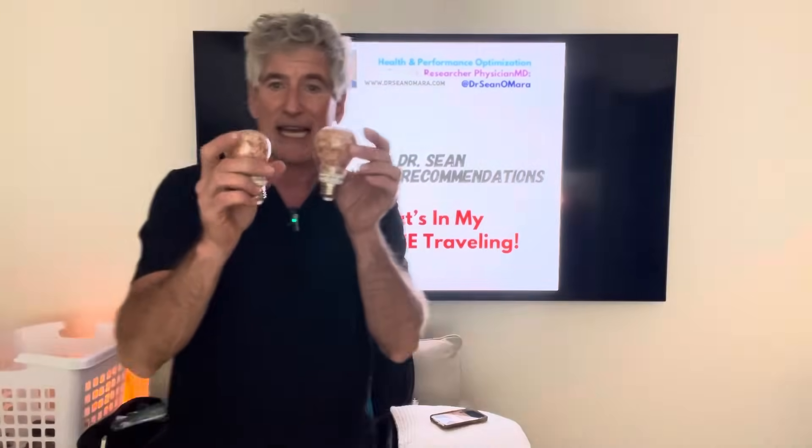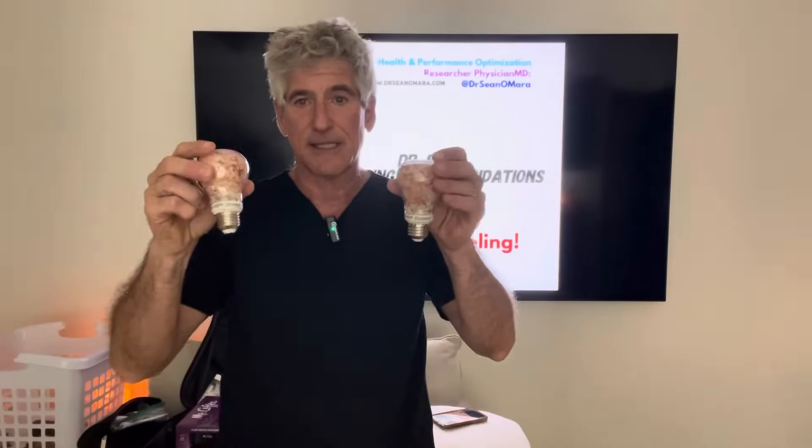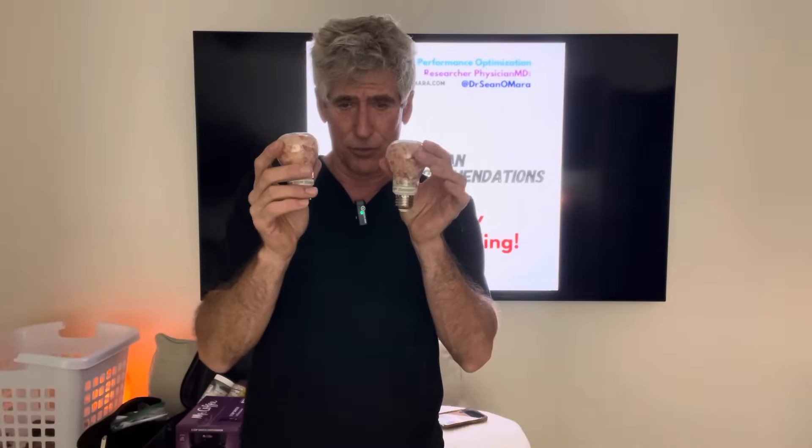I also bring pink Himalayan salt light bulbs — and I have no financial interest in anything I'm showing you, most of it you can get off Amazon. When I get to my hotel room I take out the regular LED bulbs, which are too bright, and put these in. I put the original bulbs in my sink so I remember to swap them back. These are about seven dollars each. At nighttime with my little beeswax candle and the pink Himalayan glow, it's like a little cave in there — I sleep great.